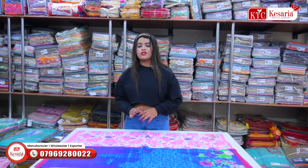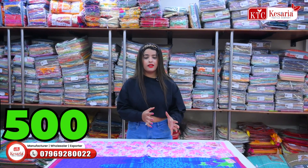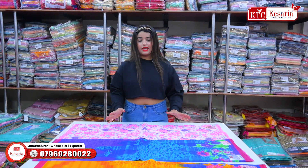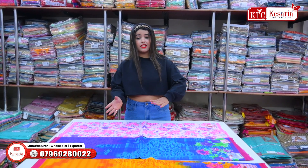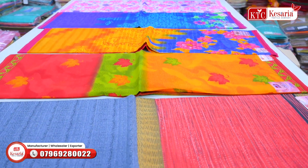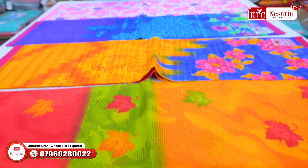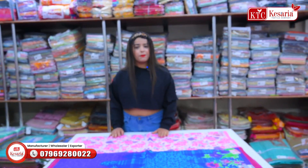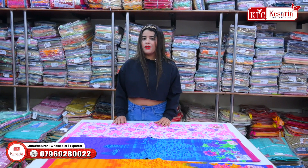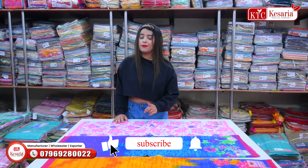In today's video, the first thing I want to tell you is that all these collections are going to be under 500 rupees. Take a small glimpse of what color combinations, designs, prints, and varieties you can see. The price range and fabric quality are also going to be great. If it is cotton, it is available in pure cotton.